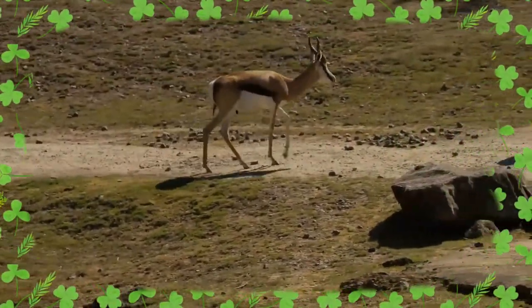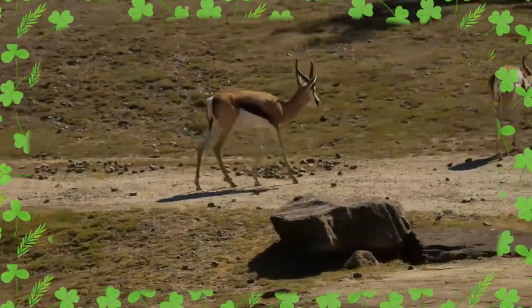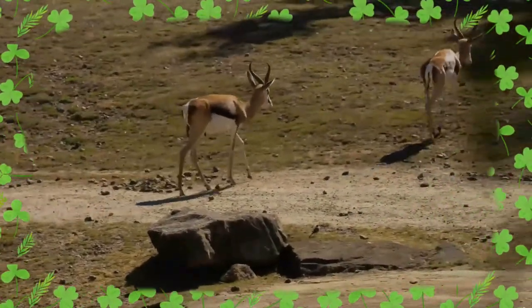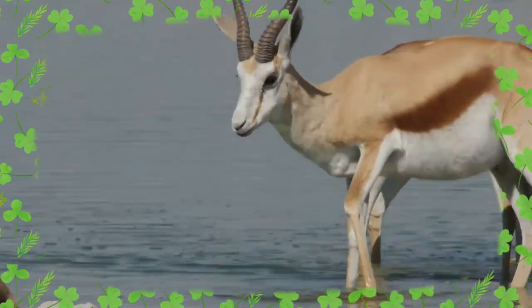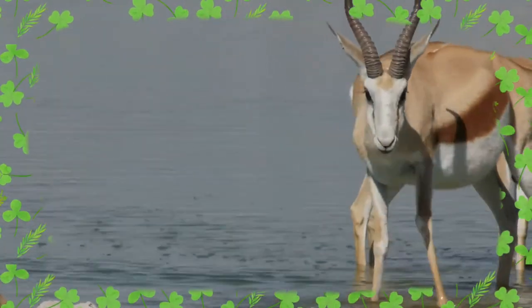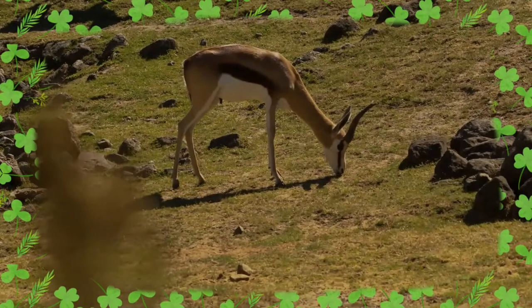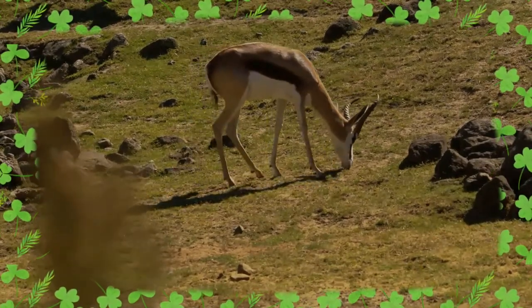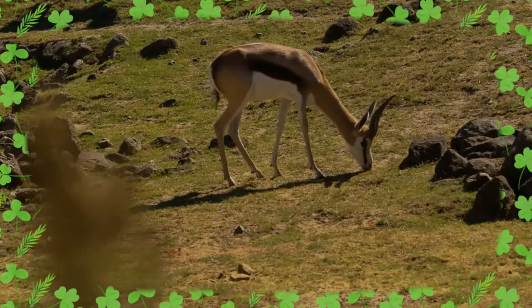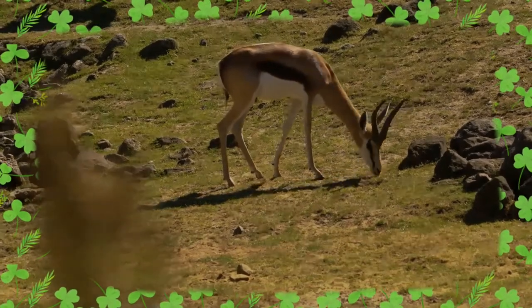Springbok inhabit the dry areas of South and Southwestern Africa. The International Union for Conservation of Nature and Natural Resources classifies the springbok as a least-concerned species. No major threats to the long-term survival of the species are known. The springbok, in fact, is one of the few antelope species considered to have an expanding population.